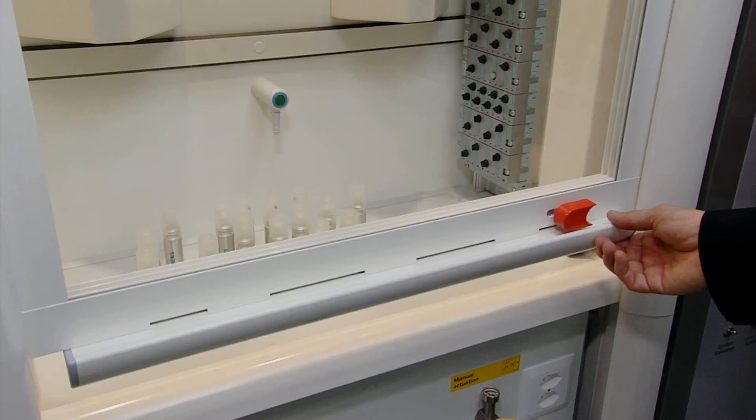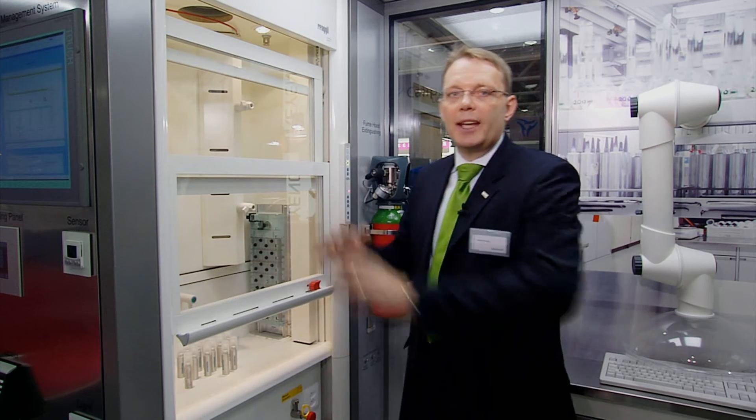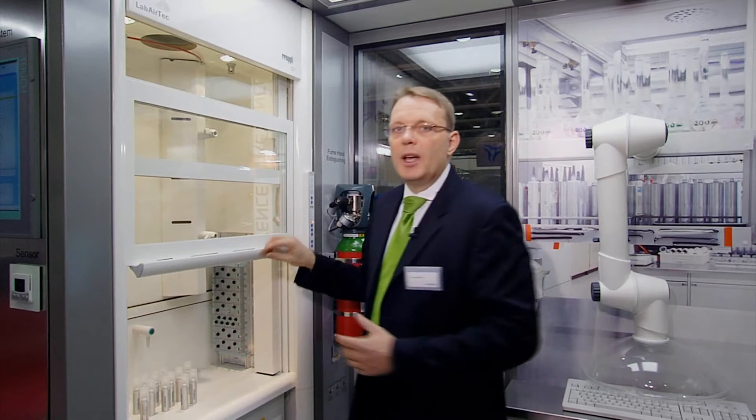A typical equipment in laboratories is the so-called fume hood. Fume hoods are protected environments where people can work with dangerous substances, with a glass window on one hand and exhaust air extraction on the other. With opening this window, the Siemens solution directly adapts the volume flow in the cabinet — increasing it when open and decreasing it when closed — reducing energy while maintaining safety.